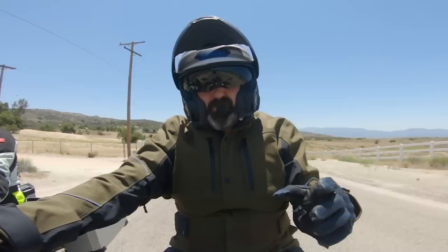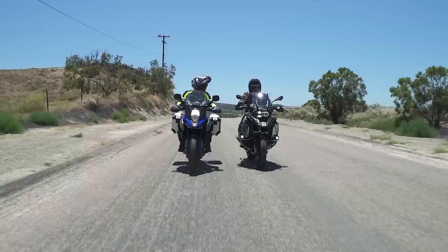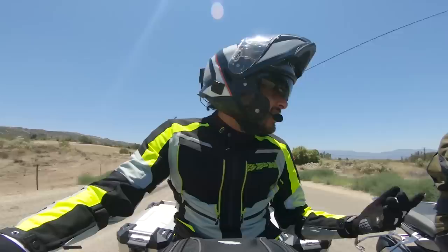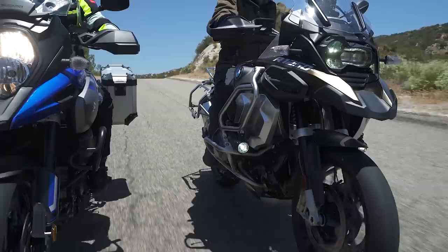I love riding adventure bikes. They've got tons of power, they're super capable, they've got long-travel suspension, every kind of ride mode you'd ever want, cruise control, and they're comfortable. There's nothing bad about them. They really are the high-performance SUV of motorcycling. But at the same time they're kind of big, pretty heavy, and if you don't have a lot of experience riding, they're pretty intimidating — plus they take up way too much room in your garage.